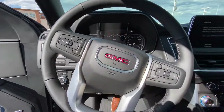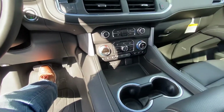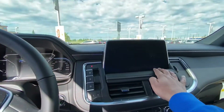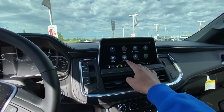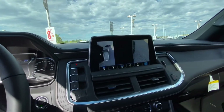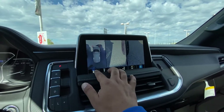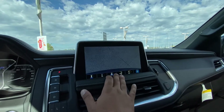You've got your trailer brakes. This one also has forward collision, heated steering wheel, and heated and cooled seats in the front with dual climate control. It comes with Apple CarPlay and Android Auto. That's your 360 camera view — front view, back view, and hitch view.